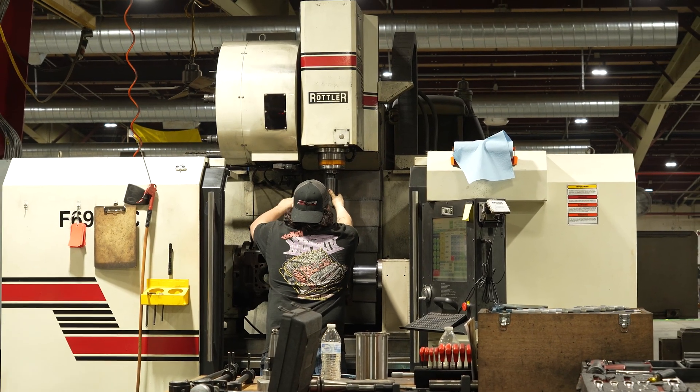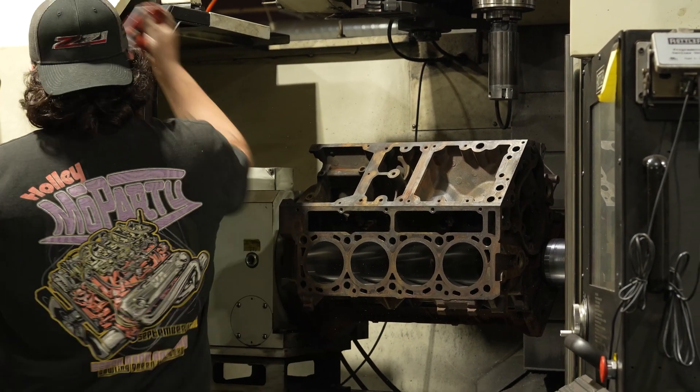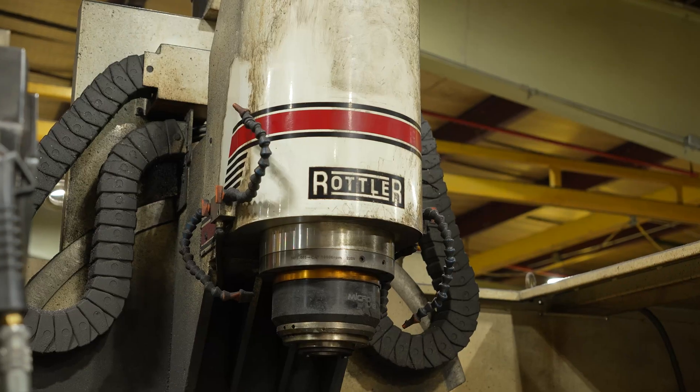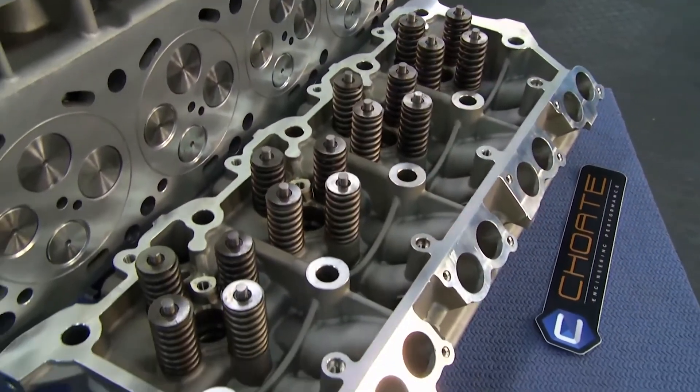There are operations that we'll do on an engine block to modify it so that it might fit a different application or fix a certain problem. Since then we've also added a P69 AHD, which gives us the ability to do five-axis cylinder head porting and allows us to do some other things with cylinder heads that we wouldn't be able to do with just a normal run-of-the-mill three-axis mill.